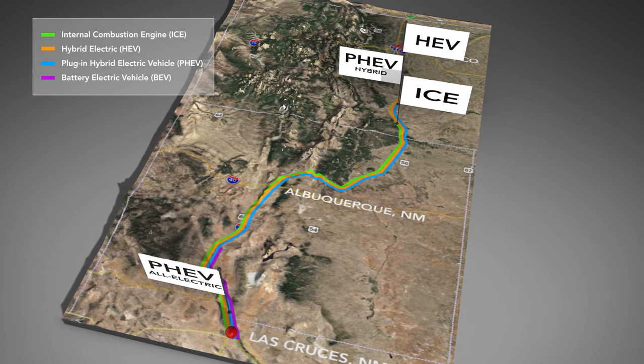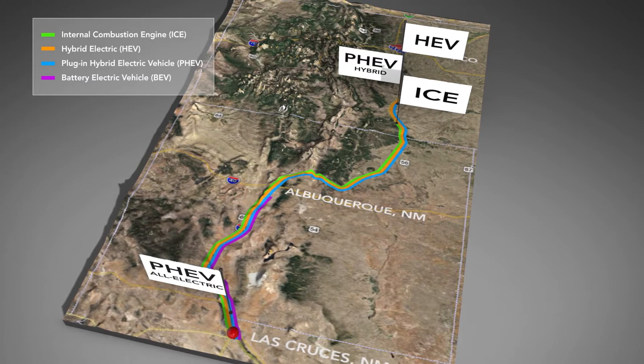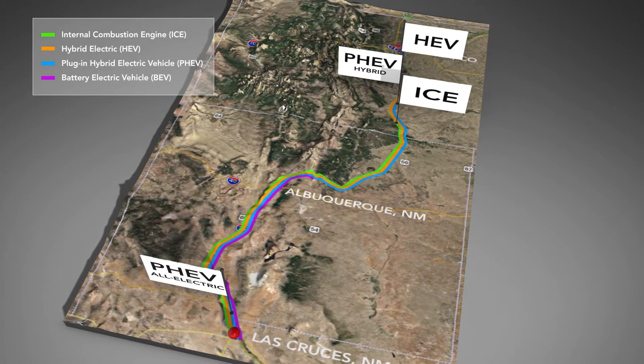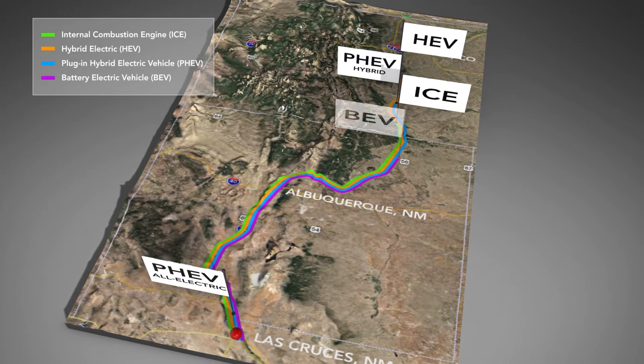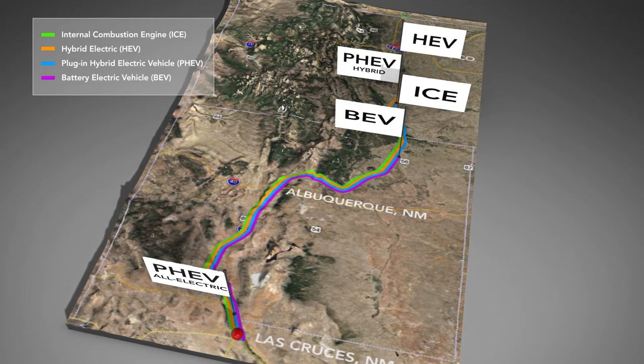Finally, a battery electric vehicle has the simplest and most efficient drivetrain, with a typical battery range of 150 to 300 miles. BEVs can be charged overnight using standard residential Level 2 EVSE.